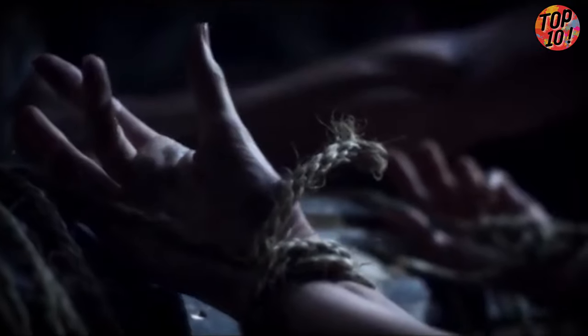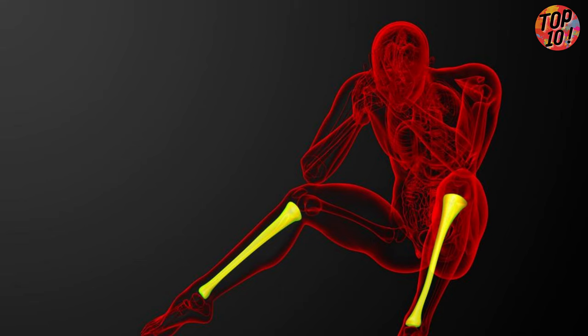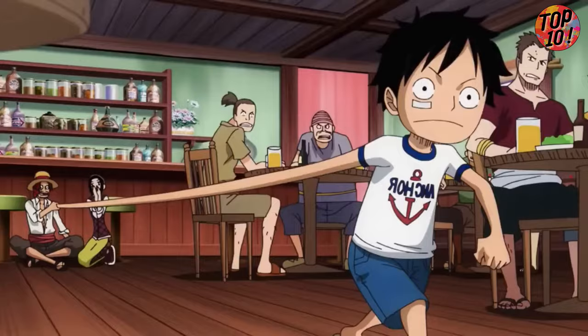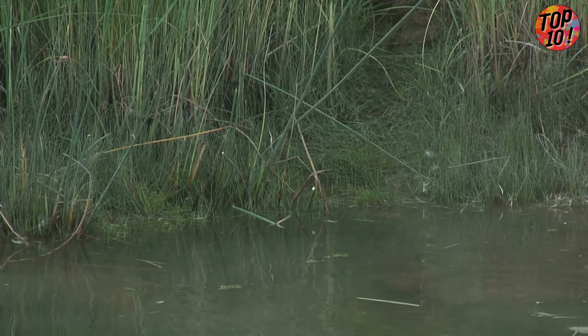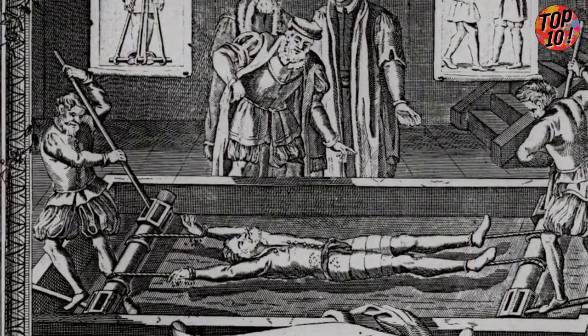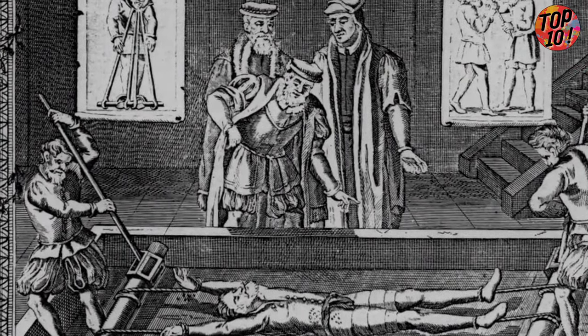and bones break. You can imagine the gut-wrenching sounds echoing through the torture chamber — it's like a twisted symphony of agony. As the muscles stretch to their limits, they become completely worthless, about as useful as a screen door on a submarine.